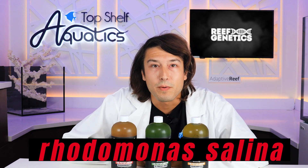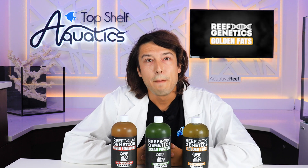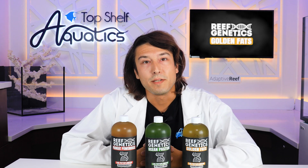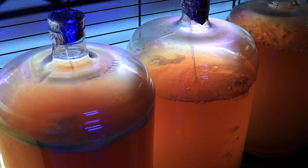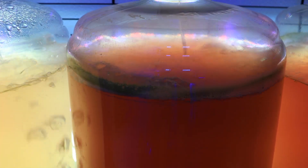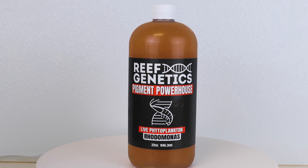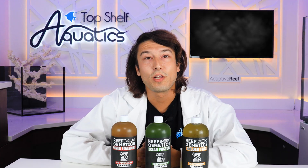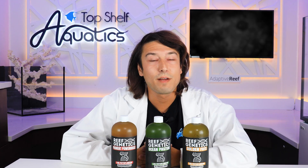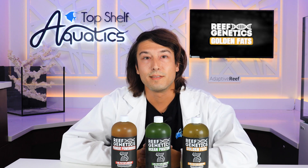And then lastly, we have Rhodomonas. This is a very exciting microalgae because it directly grows pigments — carotenoids, phycoerythrin, and the other essential building blocks of color. By feeding concentrated amounts of these pigments that would otherwise have to be sourced elsewhere, we can be enhancing the color and nutritional content of all of our reef aquarium inhabitants, from our corals and fish down to the tiniest copepods.